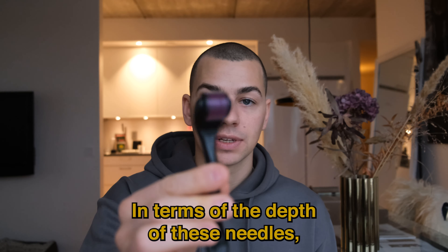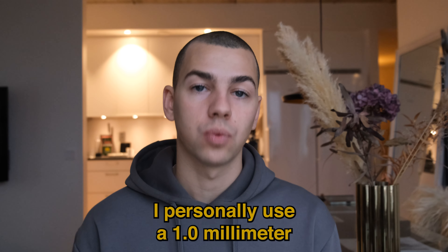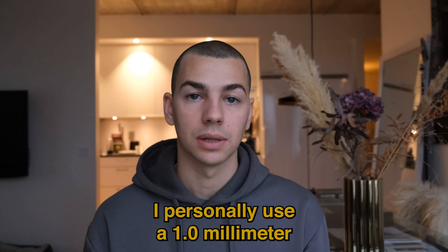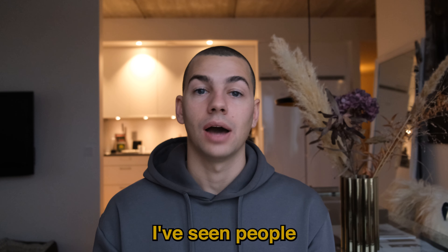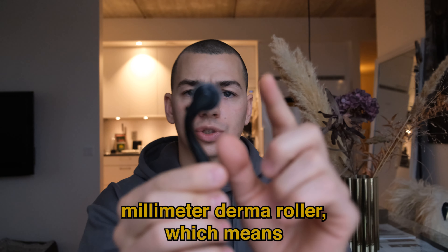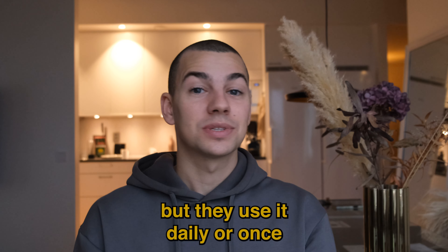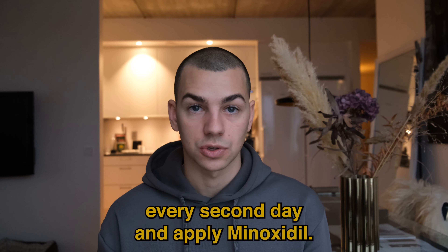In terms of needle depth, there are a lot of options. I personally use a 1.0 millimeter dermaroller and I use it once a week. I've seen people using a 0.25 millimeter dermaroller — the depth is a lot shorter, it doesn't go as deep into the scalp — but they use it daily or every second day and apply minoxidil.